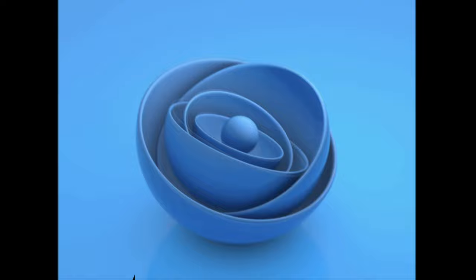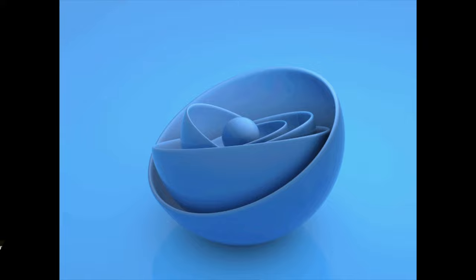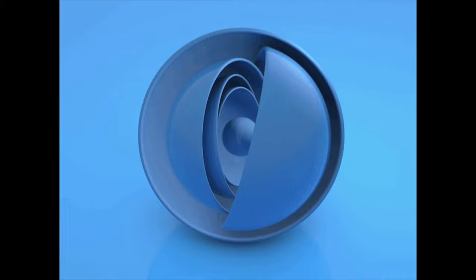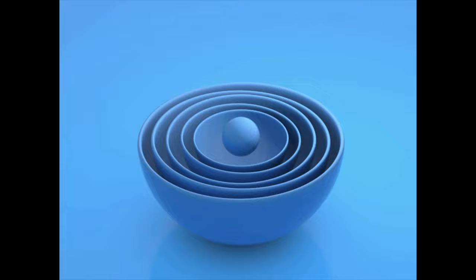Here we have a beautiful 3D animation of abstract hemispheres — all of these 3D circles rotating against each other, kind of like bowls or different planets around a sphere in the middle. I think it's very well animated and we get a nice play on color, texture, and movement throughout.